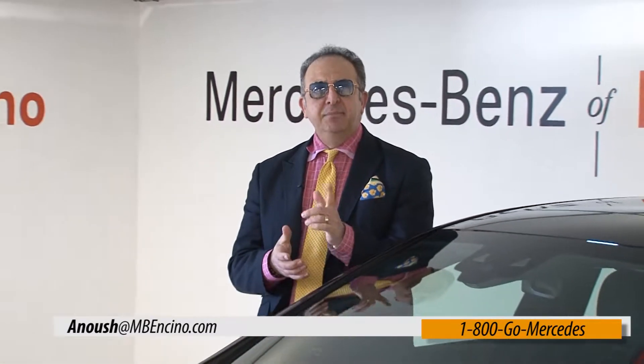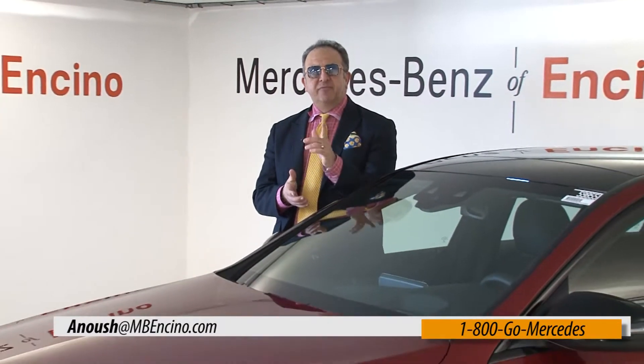We look forward to seeing you at Mercedes-Benz of Encino, mvencino.com on Ventura Boulevard.